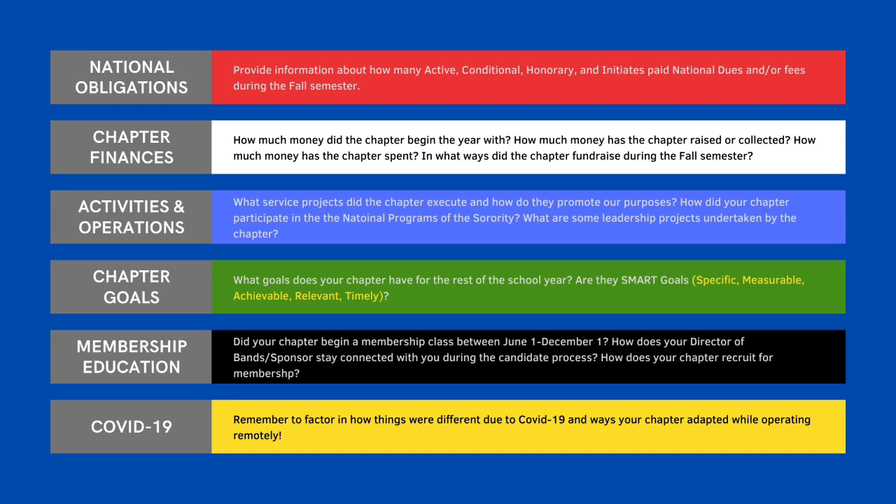Chapter goals — what are some goals that your chapter has for the rest of the school year? And are they SMART? Are they specific? Are they measurable? Are they achievable? Are they relevant? And are they timely?